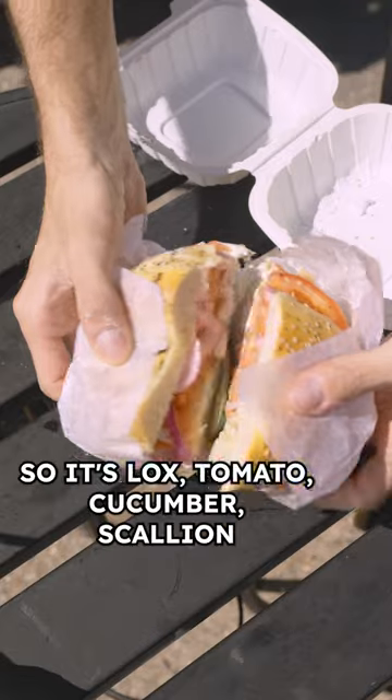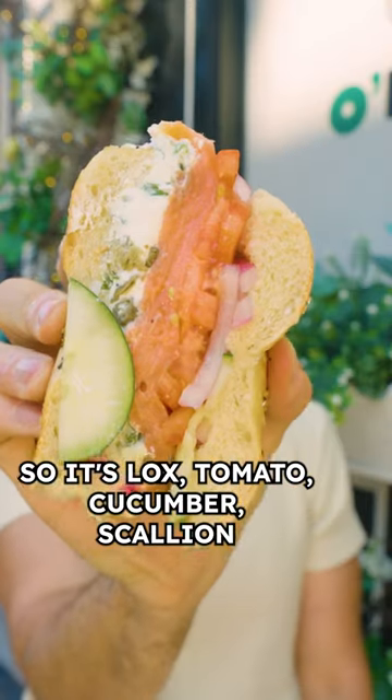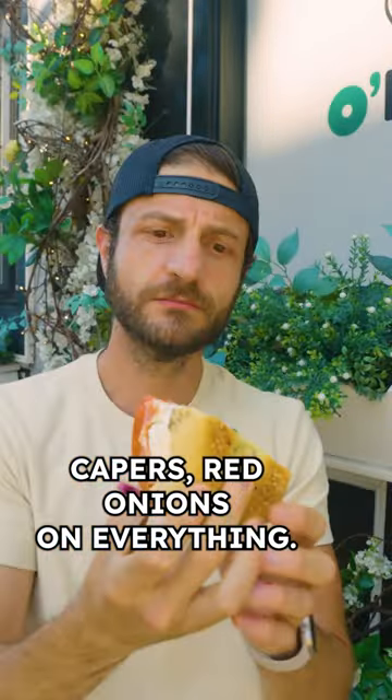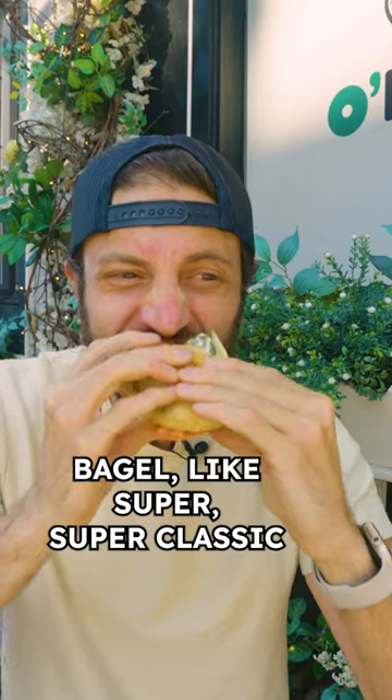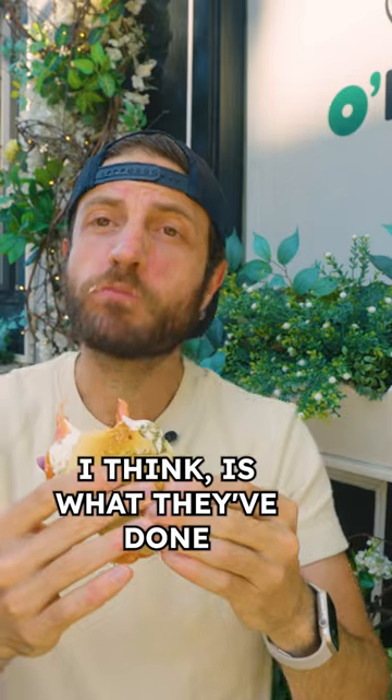This is the Lox Unloaded — lox, tomato, cucumber, scallion cream cheese, capers, red onions on an everything bagel. Super, super classic. What I look for in a bagel, I think, is what they've done really well here.